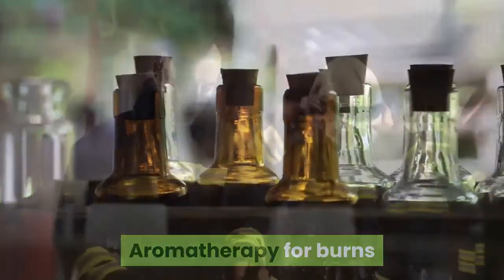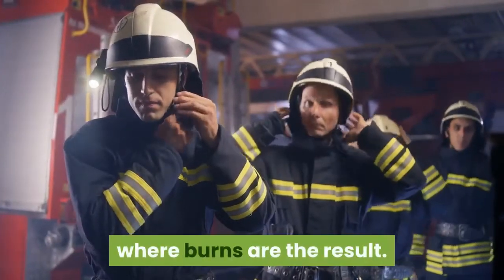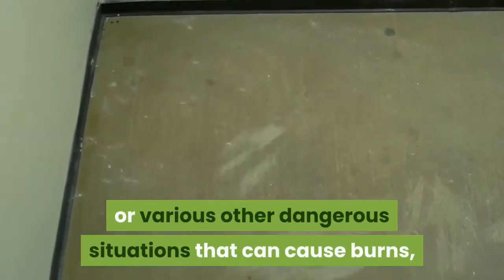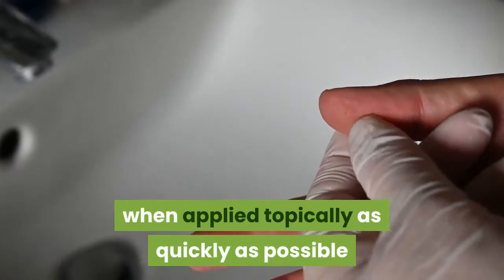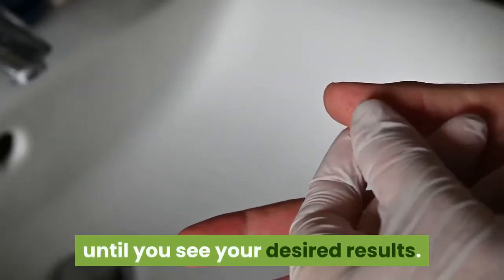Aromatherapy for Burns. It's widespread for people to find themselves in an emergency where burns are the result. Whether it is from a fire, hot water accident, or various other dangerous situations that can cause burns, it's important to have essential oils on hand as the main form of treatment. Essential oils for burns are most ideal when applied topically as quickly as possible and often multiple times during any given day until you see your desired results.